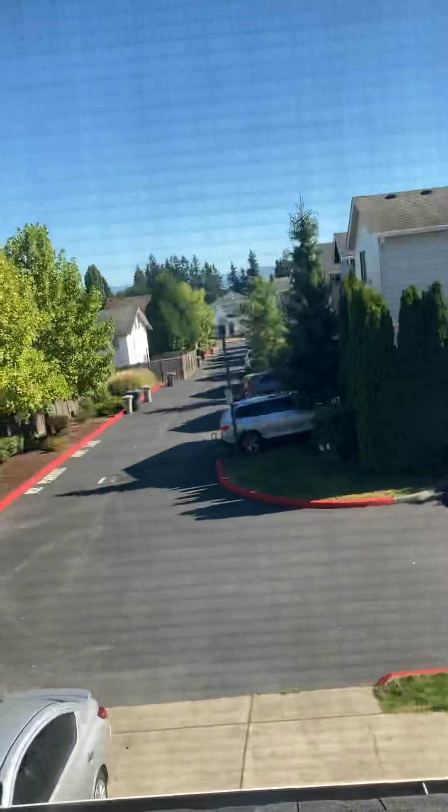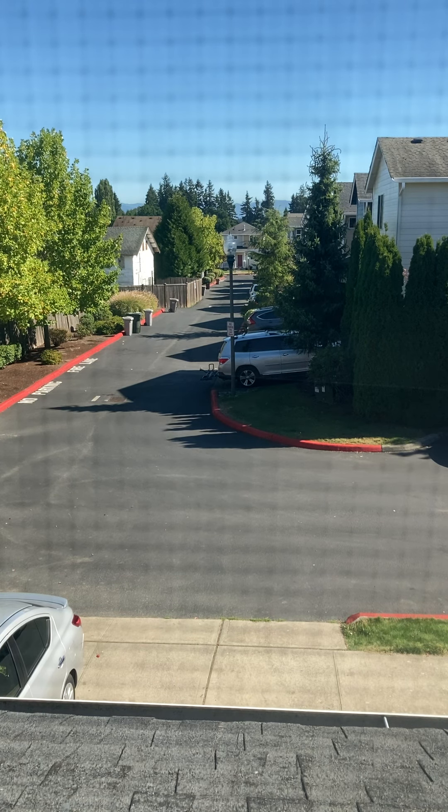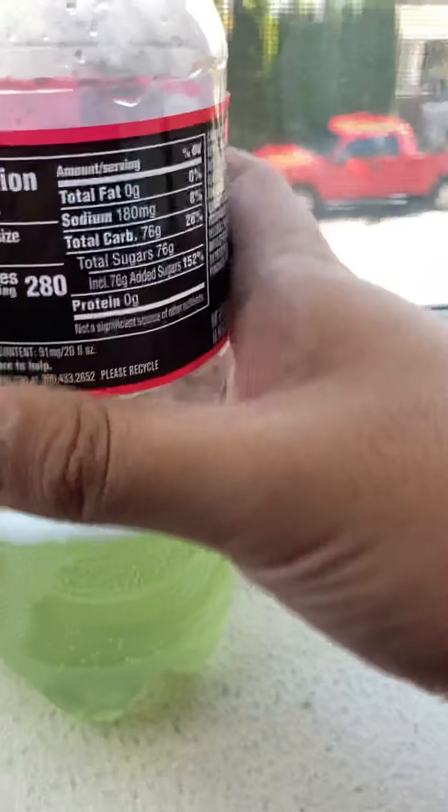Let me pour it in — it won't take long. I don't want any leakage on the floor; don't wanna mess up the floor, especially since we just finished the flooring today. Oh yeah, here it is guys — looks nice!